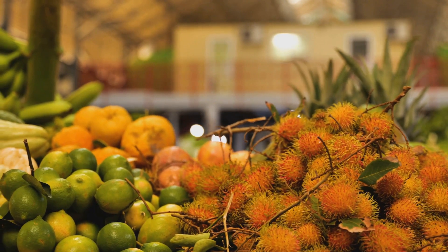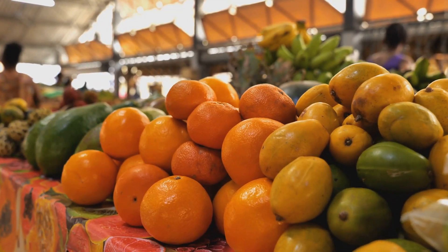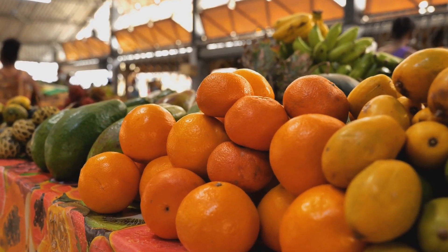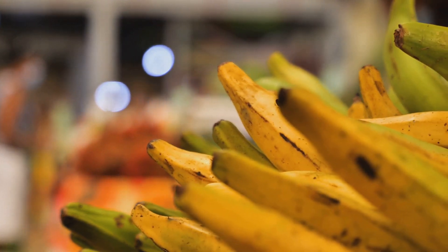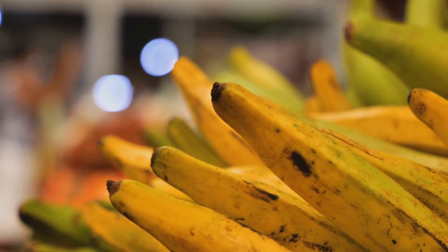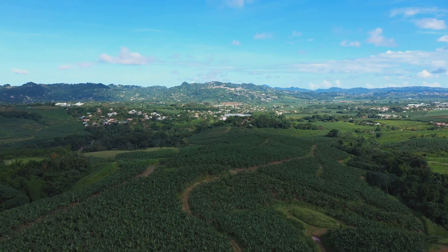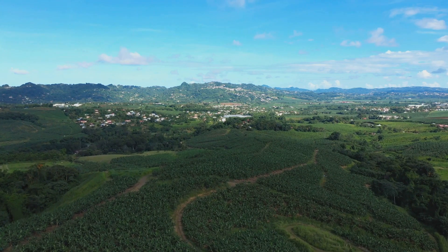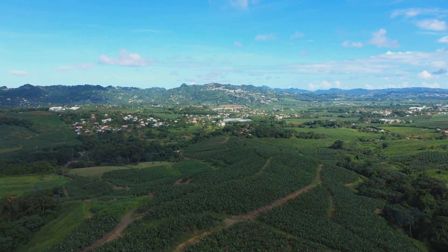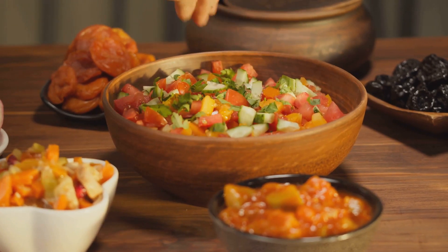What ties all these dishes together are the fresh local ingredients that Martinique is blessed with. The island's rich volcanic soil and warm tropical climate provide an abundance of seafood, fruits, and vegetables. From the succulent crab and shrimp caught in the Caribbean Sea, to the ripe mangoes and bananas plucked from local trees, these ingredients give Martinique's food its distinctive freshness and flavor. Whether it's the velvety Acras de Moro, the spicy boudin, or the fragrant Colombo, each dish tells a story of the island's diverse cultural heritage and the richness of its natural resources.